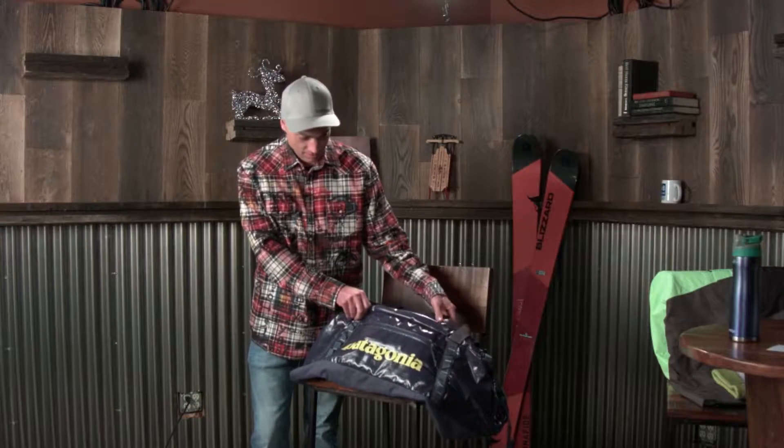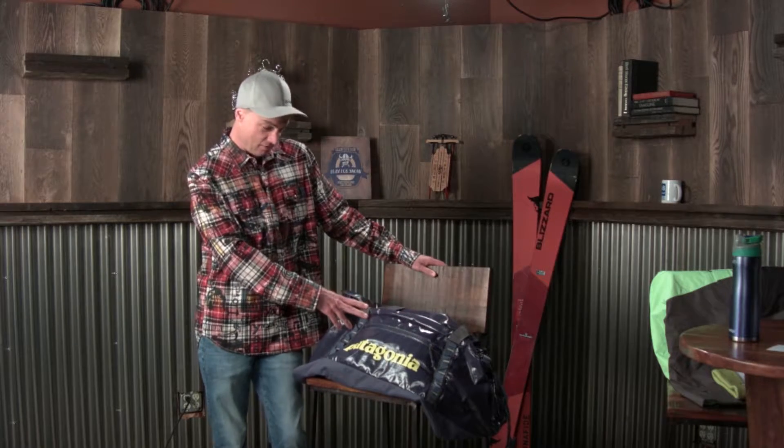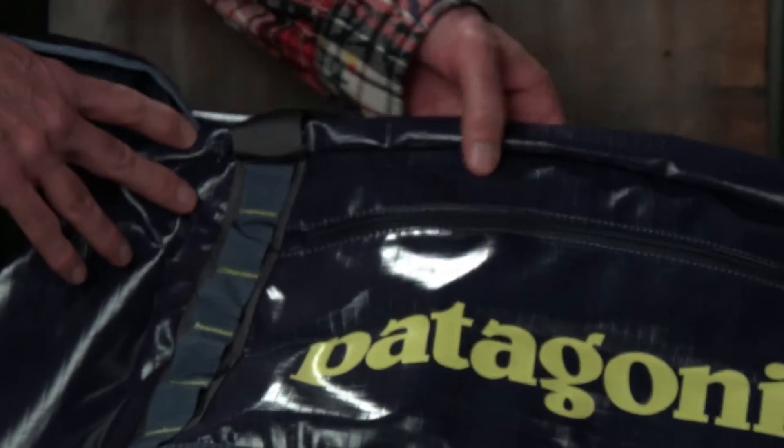It is an awesome bag — you can fit so much stuff in it, everything you want for camping or if you're trying to get all of your ski and ride gear in a bag. This thing is so cool — it's a Black Hole bag, 90 liters. It just fits a ton. The material is weather resistant and waterproof, so if you're out and about and you've got snow coming down, this thing is perfect for it.